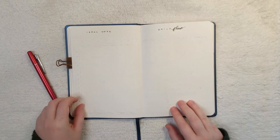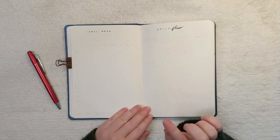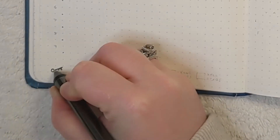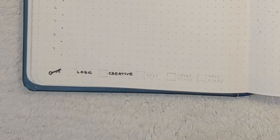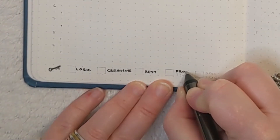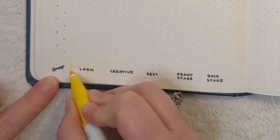After the cover page, I have my ideal week and my daily flow. I'm starting with my key down below — I have logic, creative, rest, front stage, and backstage. Front stage is where you do the work you're getting paid to do — you're up on stage. Backstage is the behind-the-scenes work, like meeting prep and stuff like that.